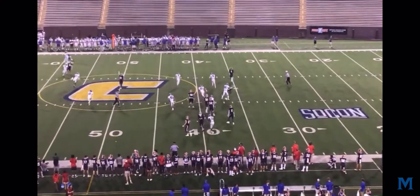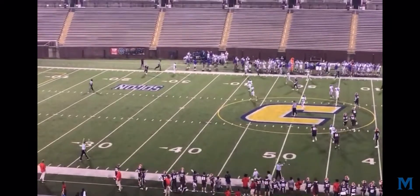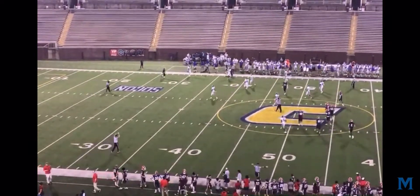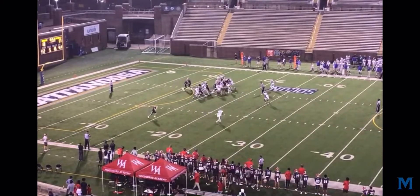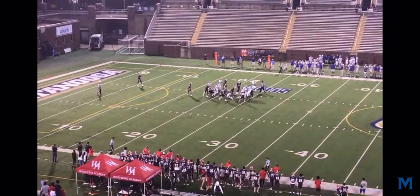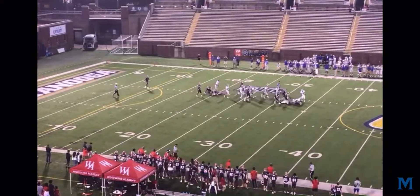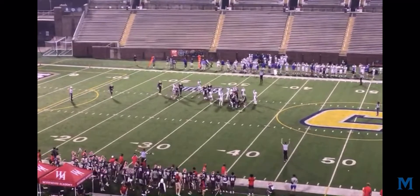Woods on the bootleg, out to the right, looking in the flat, looking for Grice, and he's got him, inside the 40-yard line. Graham dotting the eye, up the gut again. He breaks off the left side, breaks one tackle, spins, spins, still spinning, still going. Dragging tacklers with him out past the 30-yard line for a first down. Calling your big guys to put the game away.